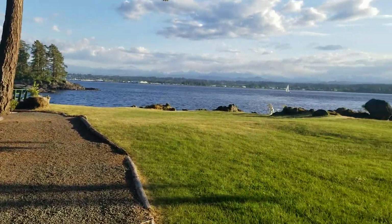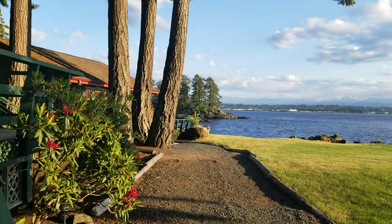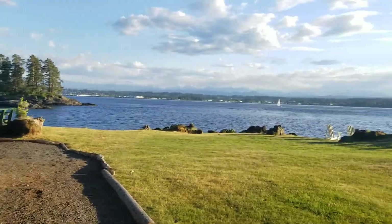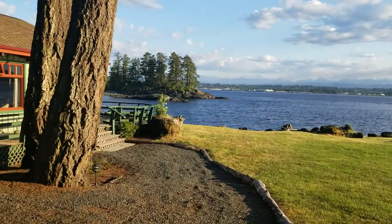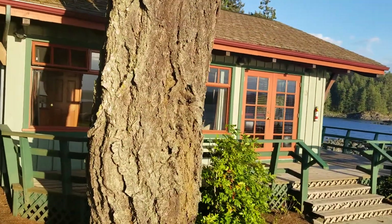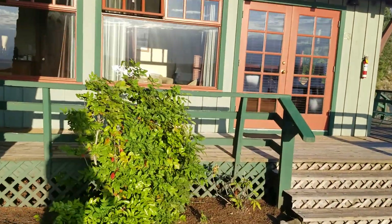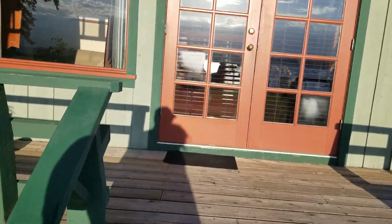Just want to do a quick video to show you where we're at. We are at April Point Resort, which is on Quadra Island. You have to get here from Vancouver Island by water taxi or ferry. This is our humble abode for the night — we got that free stay because within a year of getting married here, you can use your complimentary stay, which we did.